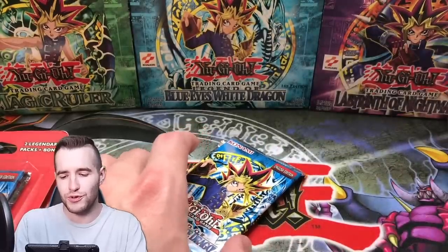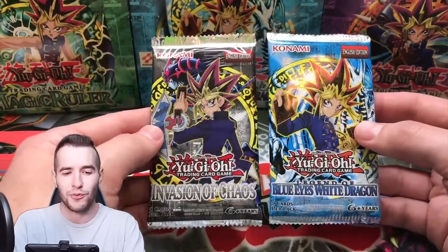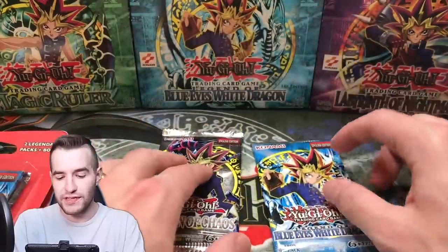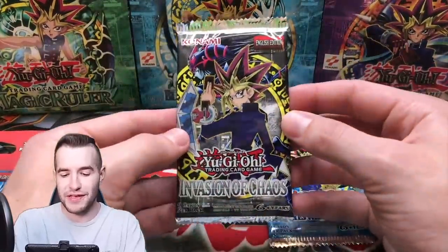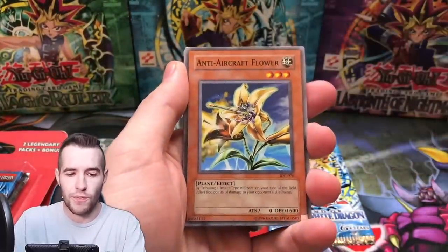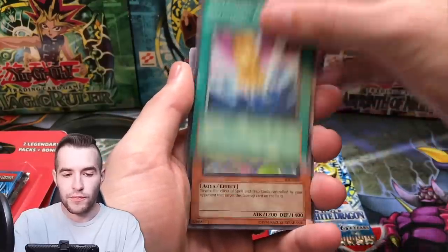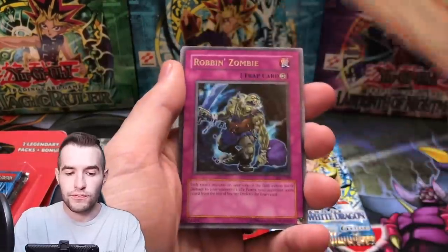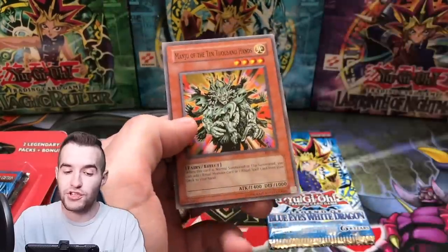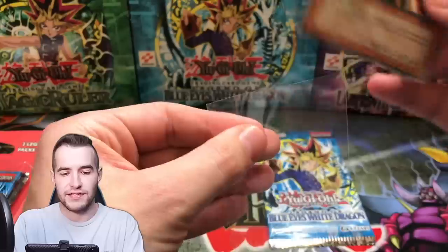Invasion of Chaos! I thought it was Spell Ruler — okay, we're getting serious now. Let's see what we can do. Black Luster Soldier — you guys know the drill, let's pull it. We never pulled the Black Luster. We got the Giga — Anti-Aircraft Flower, Smashing Ground, great card — Gora Turtle of Illusion, and the Robin Zombie. There's our two-to-three dollar value right there. Not going to get our money back, but we'll take it.